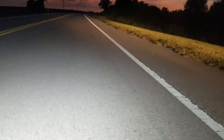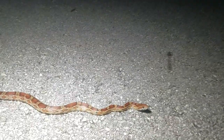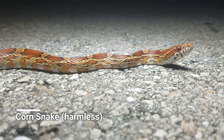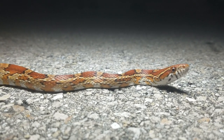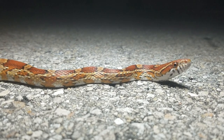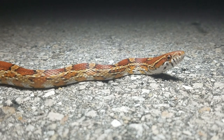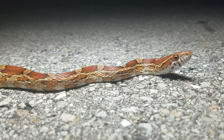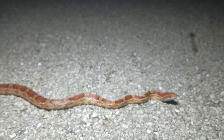First snake of the night and second one of the day is this beautiful corn snake. Really beautiful snakes. Get him off the road and keep going — see what else we can find.